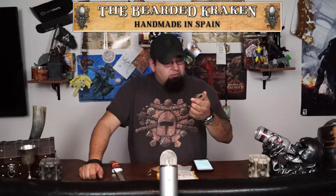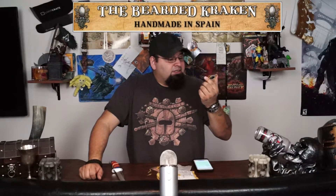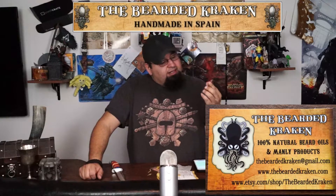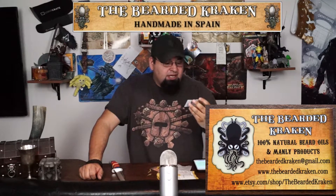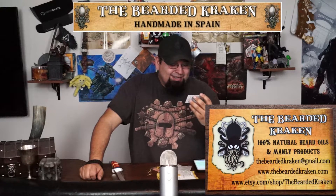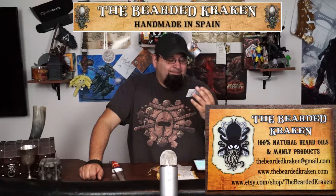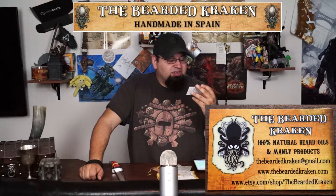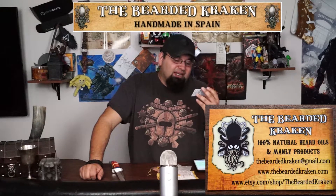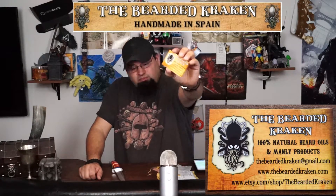So there's a double purpose card here — handmade jewelry and sculptures on one side. And on the other side it shows the Bearded Kraken. Really cool name, by the way. 100% natural beard oils and manly products. You can reach them at thebeardedkraken@gmail.com, www.thebeardedkraken.com, or www.etsy.com/shop/thebeardedkraken. Really cool logo, cool name.